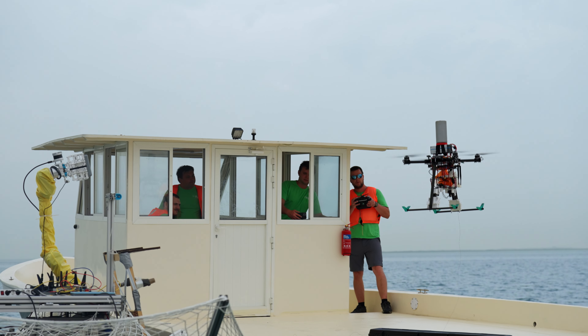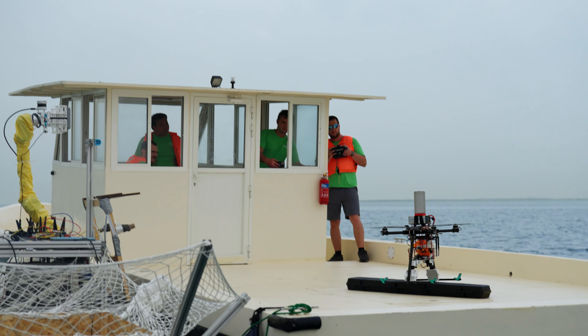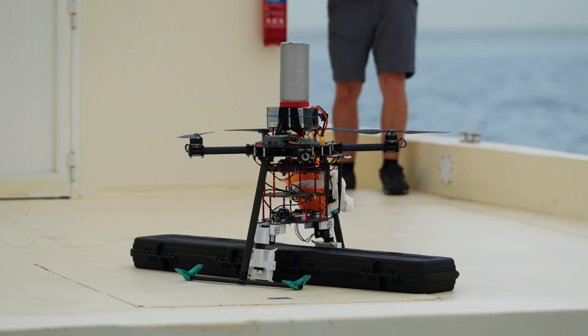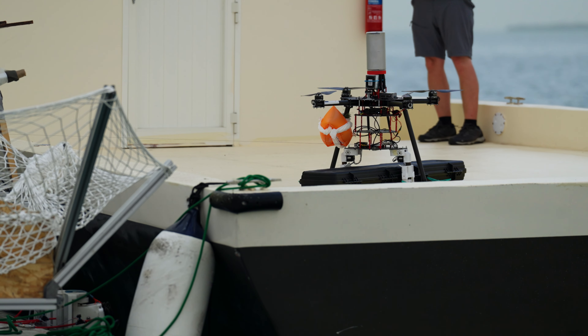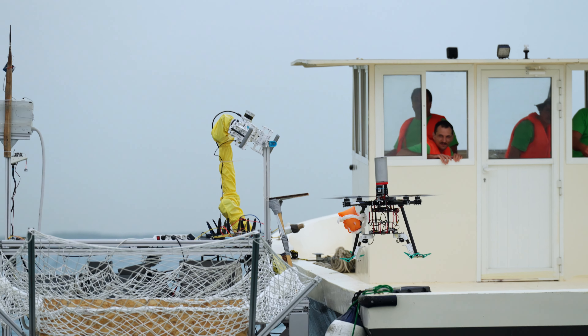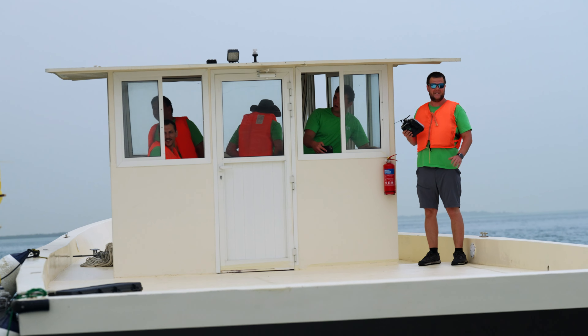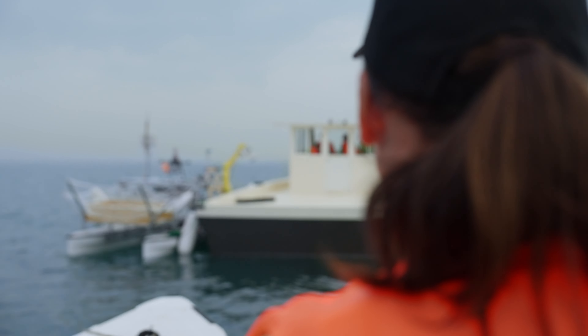The drone flies, lands on the large object, then turns off the propellers and grips the large object with the gripping mechanism. Then the winch pulls in the UAV with the rope, the UAV releases the leash, takes off and lands back. Then the robotic arm comes and picks the object.